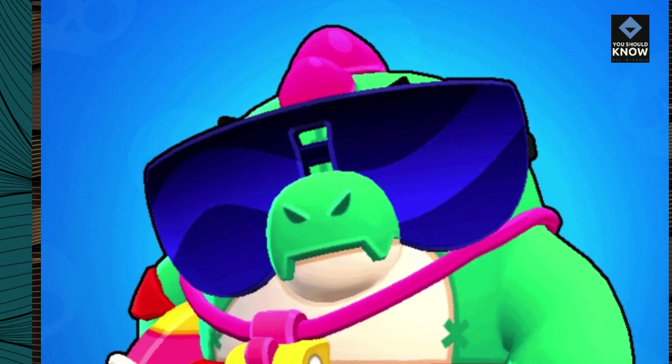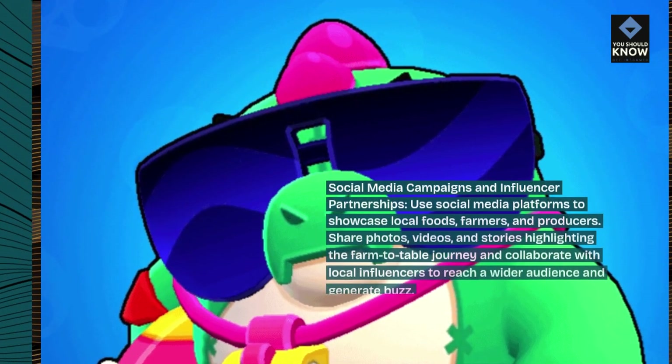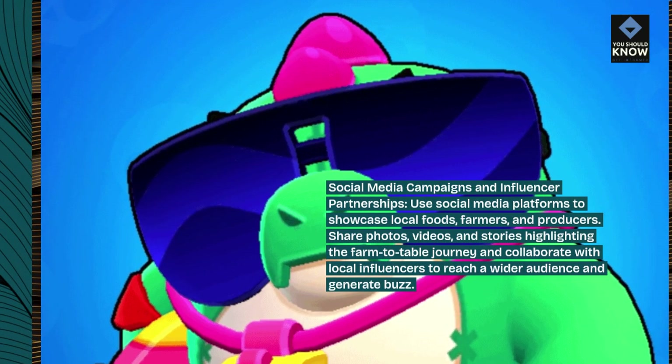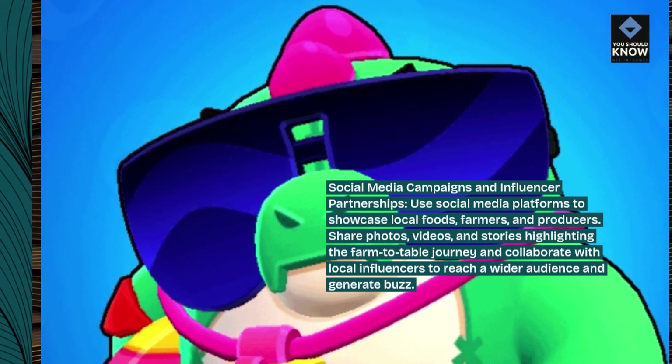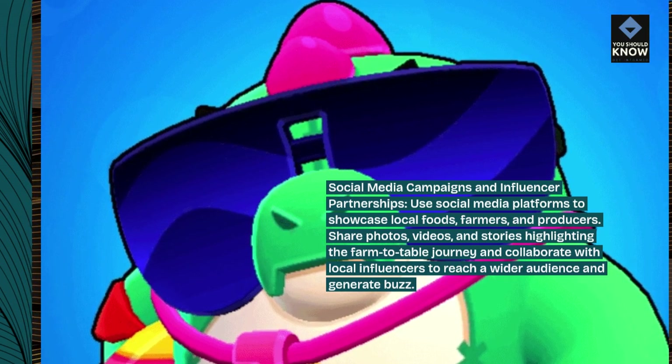Social media campaigns and influencer partnerships: use social media platforms to showcase local foods, farmers, and producers. Share photos, videos, and stories highlighting the farm-to-table journey and collaborate with local influencers to reach a wider audience and generate buzz.